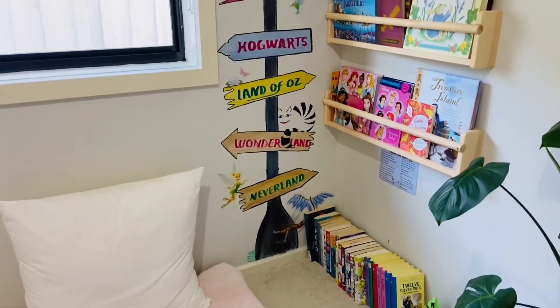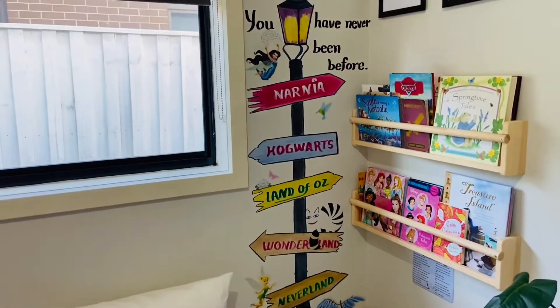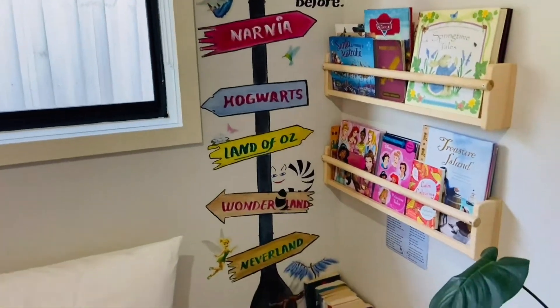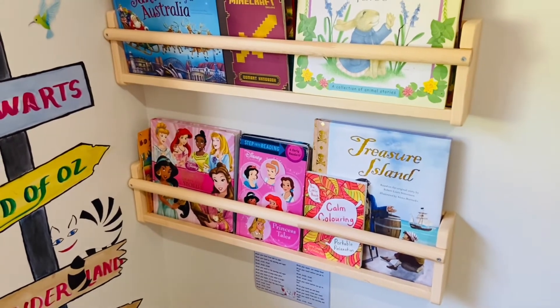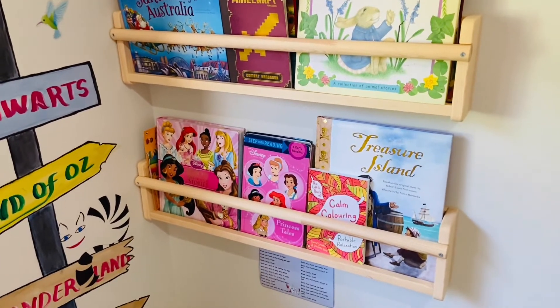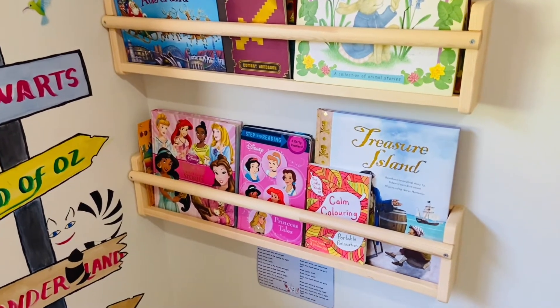First of all, I chose a corner in the room where a lot of light comes inside through the window. Next, it's very important to choose the right furniture for the bookshelves or the bookcase for your children according to their height and accessibility.